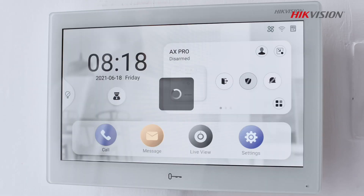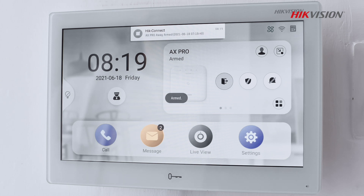You can easily arm your home's alarm system on your way out and disarm it when you return.